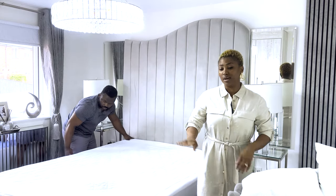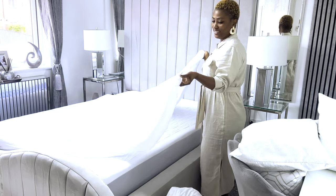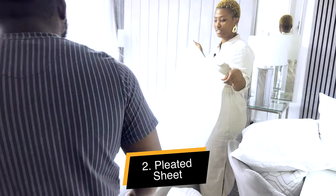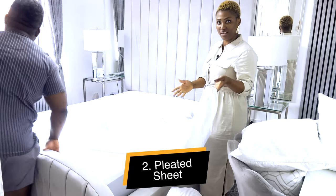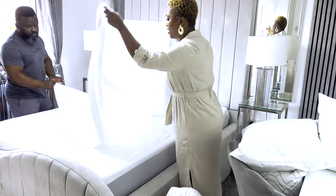A mattress protector is a must — we all need it. The next thing is a fitted sheet. I always use a fitted sheet because I think it's easier than a flat sheet because of all the edges. I don't use a flat sheet — never, ever, ever.